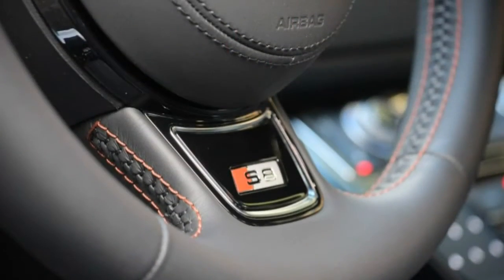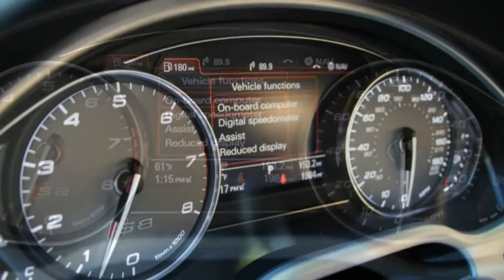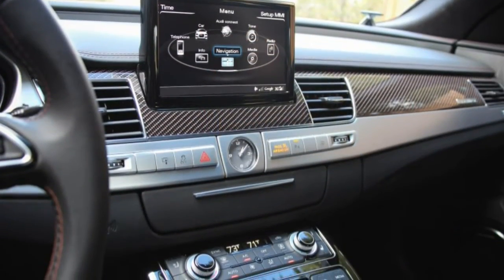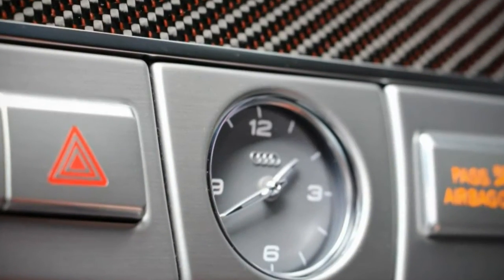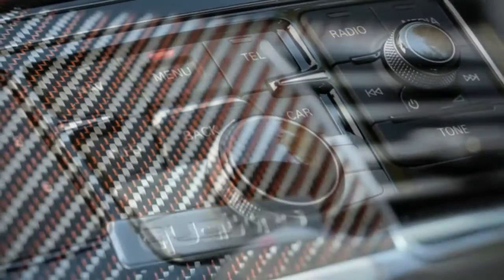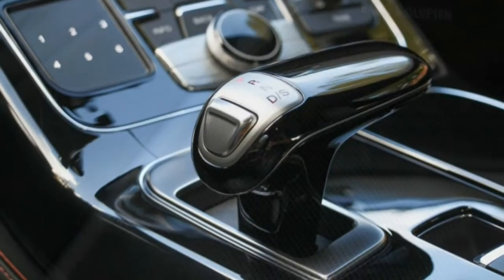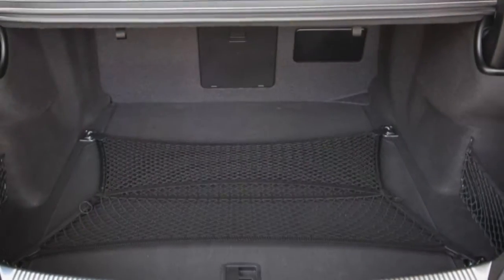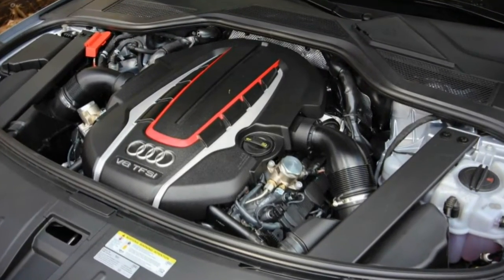Not that the S8 needed a Plus, really. Even with only 520 horsepower and 481 lb-ft of torque from its twin-turbocharged 4.0-liter V8, the outgoing S8 was already one of the quickest sedans we had ever tested. But after sampling the S8 Plus, with its additional 85 horsepower and 72 lb-ft of torque, we described its power delivery as surreal and its acceleration as vicious.